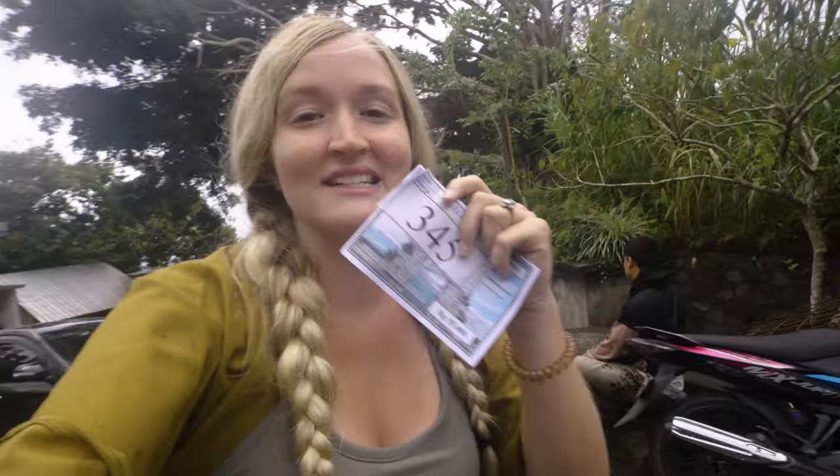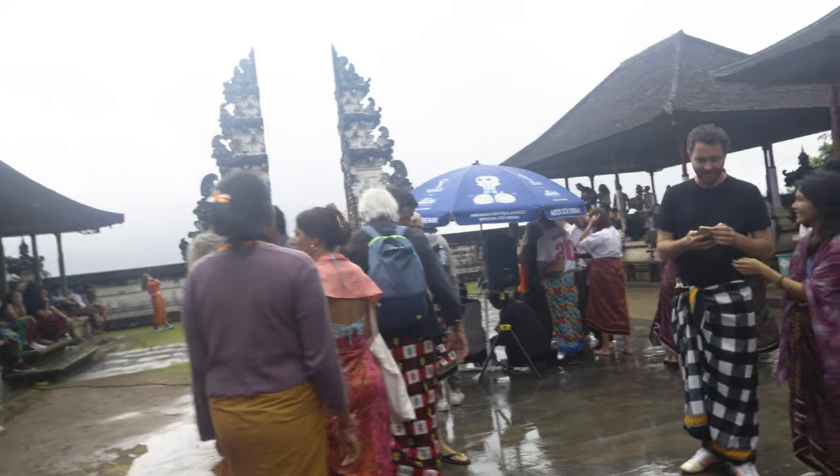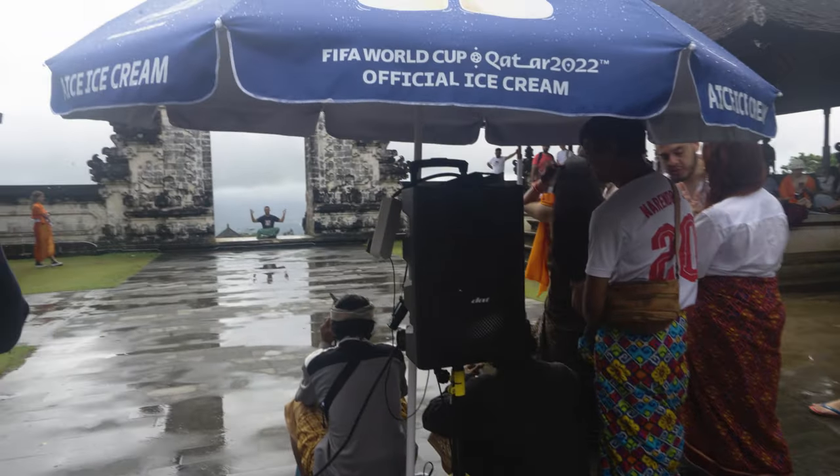They've given you a number, which is basically the queue number for taking the iconic photo with the gate. He said it's something like a two to three hour wait. Like how can there even be that many people here, but they'll call your number — they have a speaker to call your number. So we'll see if we make it long enough to even do that.